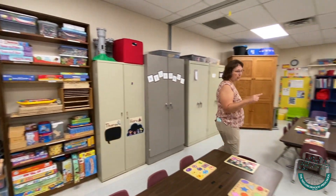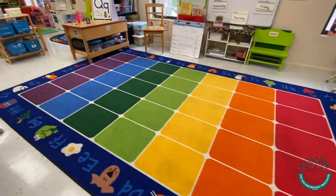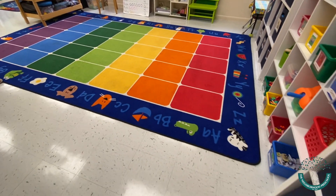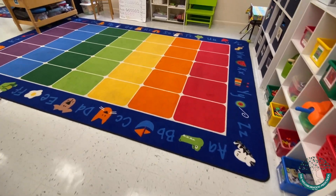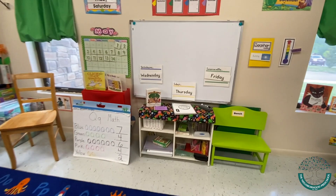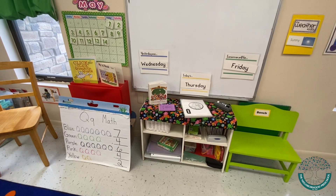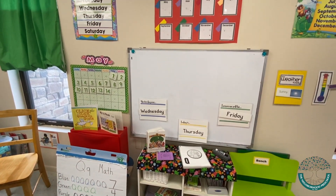This large rug is our circle time area. We have our letter of the week displayed. They talk about yesterday, today, tomorrow, calendar time, stories of the day, Bible stories, and just a lot of rich literacy and early reading skills happening in this classroom.